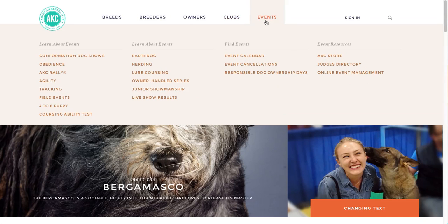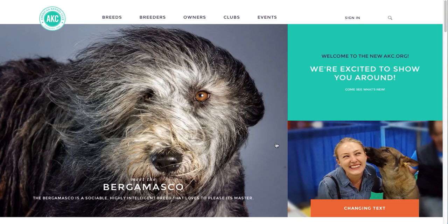Next, events. The events tab is a place for both inquiring and longtime competitors to learn about the world of AKC sports and find an event to enter. Anything you can't find on the top navigation you can always check for in the footer at the bottom of the page.